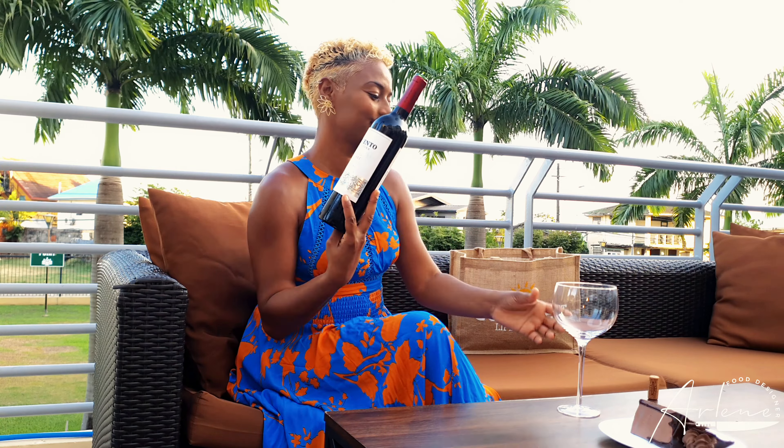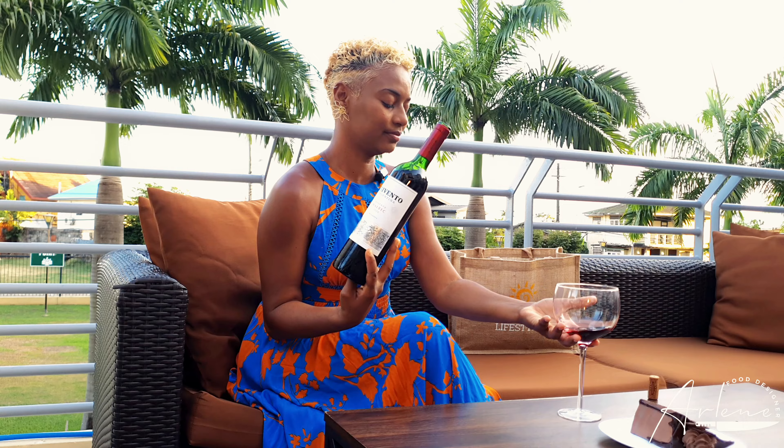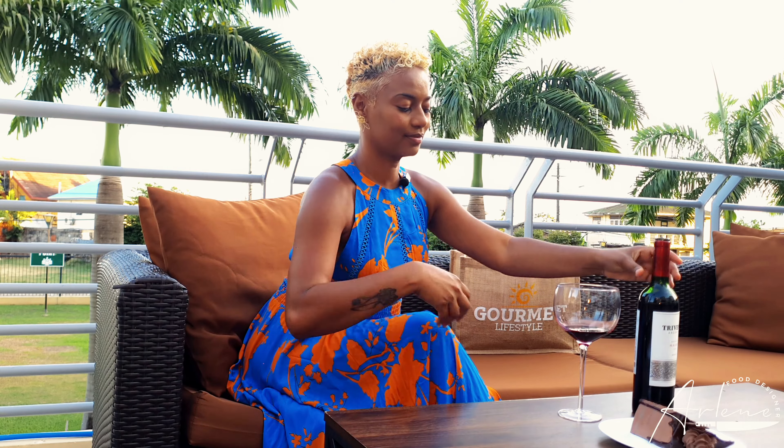Let's have a taste. First things first, we're going to do a little smell. Oh my goodness, I am actually getting a little coffee here. And if you know how I love chocolate and coffee, so already I'm looking forward to it. First sip now. It is dry, like it says, like it's described as, but it's not as offensive as you might think. So I really want you to give this combination a try.